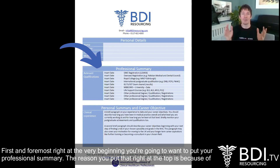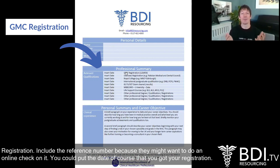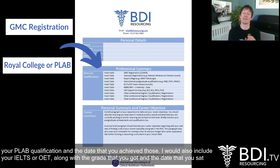The reason you put that right at the top is because it tells an NHS employer whether you are ready, able, and equipped to work in the NHS. So predominantly the first thing they're going to want to see is your GMC registration. Include the reference number because they might want to do an online check on it. You could put the date you got your registration, and beyond that they're going to want to see which route you came through to get that registration. So it's important to put down your Royal College qualification or your PLAB qualification and the date that you achieved those.